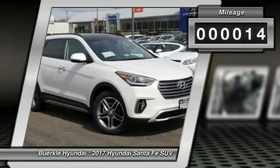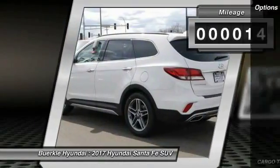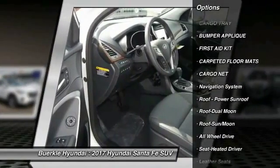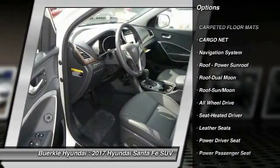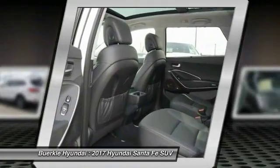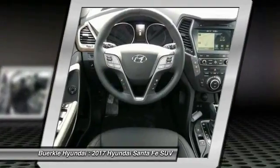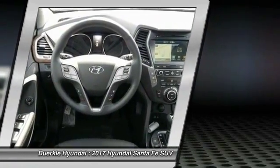This vehicle has less than 100 miles. Here are some of this vehicle's great options: power passenger seat, quad seating, traction control, anti-lock braking system, all wheel drive, navigation system, moonroof, Bluetooth wireless data link for hands-free phone, power steering, air conditioning front.